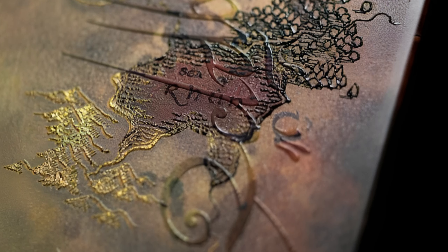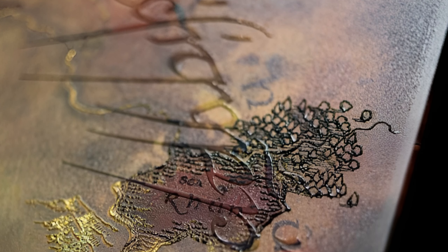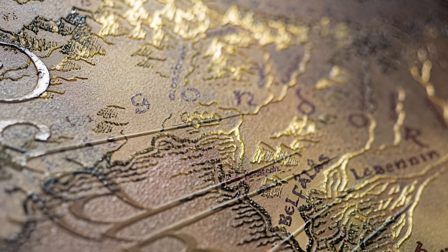Displayed hat nach eigenen Angaben ein Jahr lang an dieser Limited Edition gearbeitet, um die Einbettung der UV-Lichteffekte und der neuen goldenen Spiegelfolie zu ermöglichen.